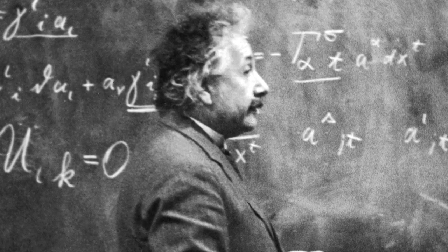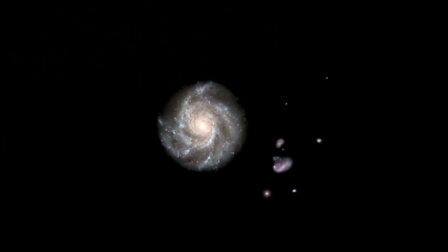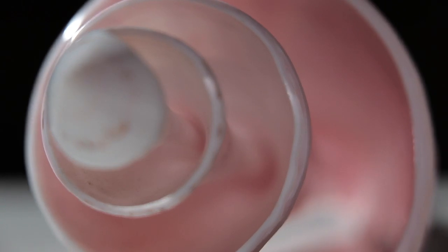Einstein said that essentially for something to exist it must be moving. So every single thing in this universe is moving. The interesting thing is that all of that movement in nature has a particular spiraling path. Nature never ever moves in a straight line — no such thing. So that is nature's streamlining principle.